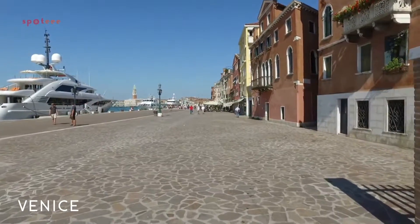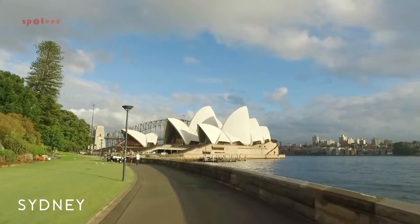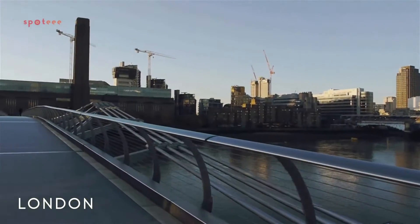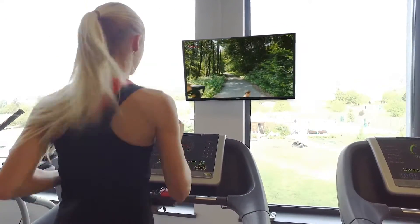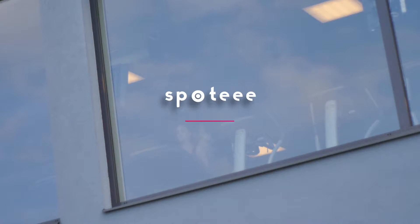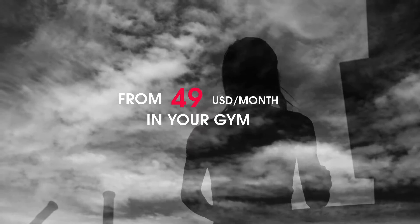Just choose from Venice, Alps, Sydney, London, or some of our special videos. So which one will you choose? Spotty Video Run is coming also to your gym from as low as 49 US dollars a month.